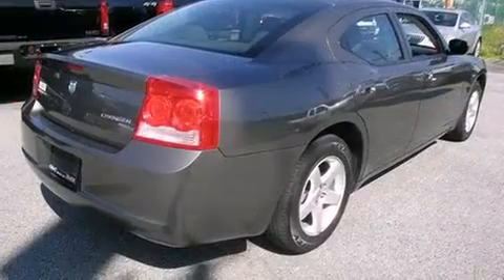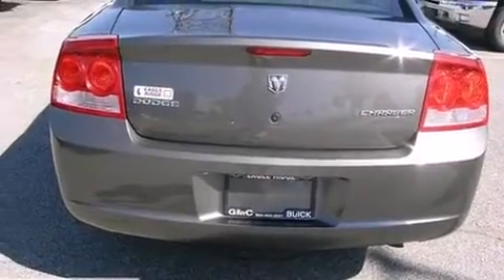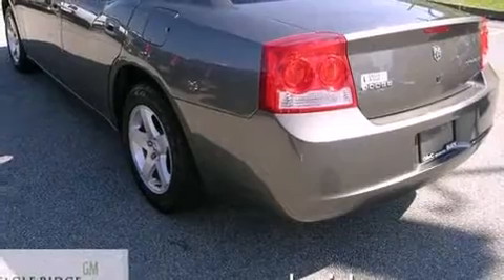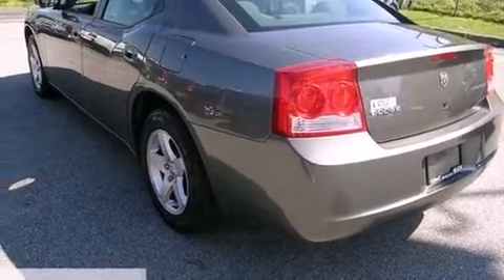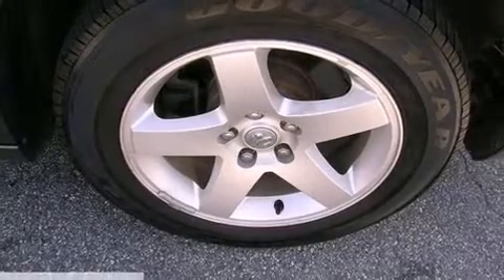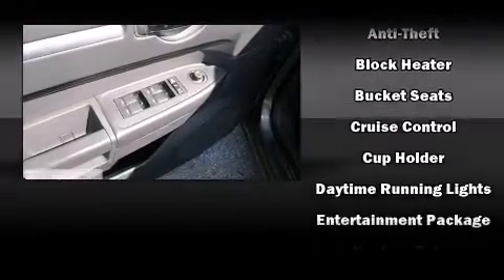Audio features include a CD player with MP3 capability and four well positioned speakers. Dodge also prioritized safety and security with features such as dual front impact airbags with occupant sensing airbag, traction control, brake assist, a panic alarm, and four wheel disc brakes with ABS.